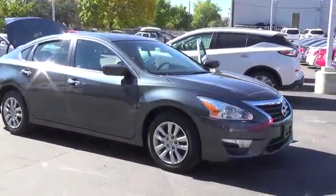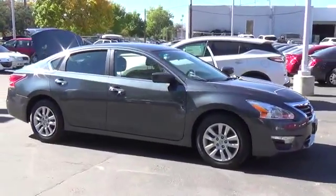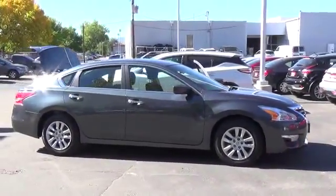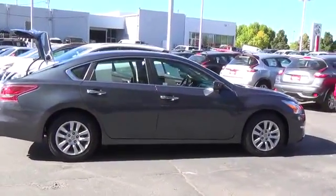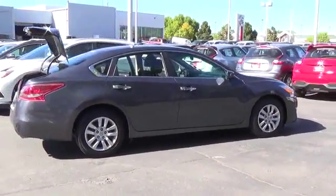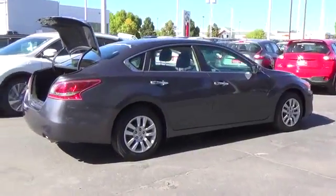Want to save some money? Get the new look for the used price on this one owner vehicle. Previous owner purchased it brand new. Why take the bus when this can get you there so much more conveniently and comfortably? Such terrific gas mileage that you'll spend about as much on gas as you would have on the bus fare.